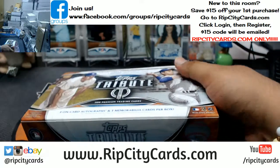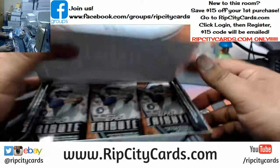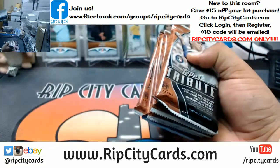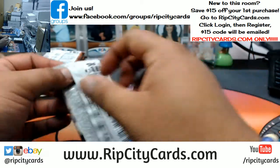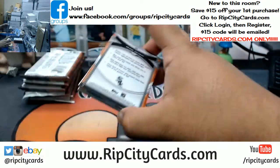Now if you guys are interested in a full case break, go to ripcitycards.com. Register for an account and if you've never made a purchase on our website, you will receive a code that will save you $15 on your first purchase. That code only works on our website, ripcitycards.com. So check it out y'all.